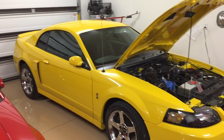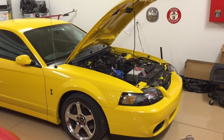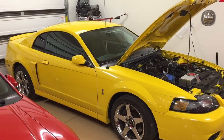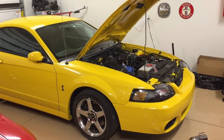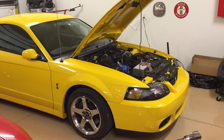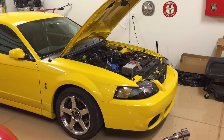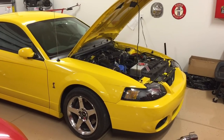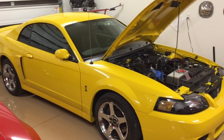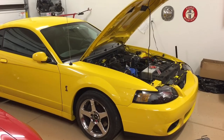First off on the exterior, as you may have seen from my video where I compared the Mach 1 to the Cobra, the Cobra comes in certain colors for certain years. Some colors are found on both years, some only on the '03, and some only on the '04. Color options should be one of your first considerations. For me, I wanted Screaming Yellow, which was only 2004 — only 299 coupes made. I have a video in the description about production numbers and colors.